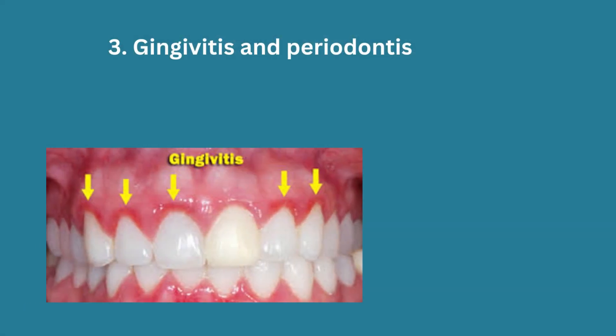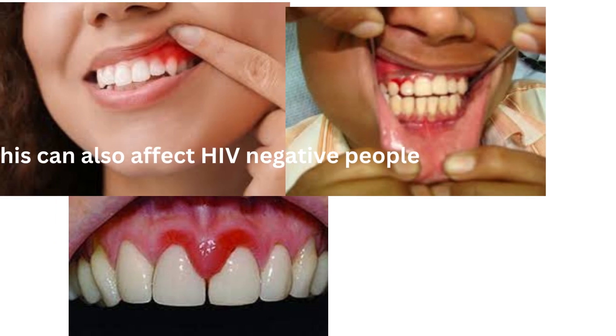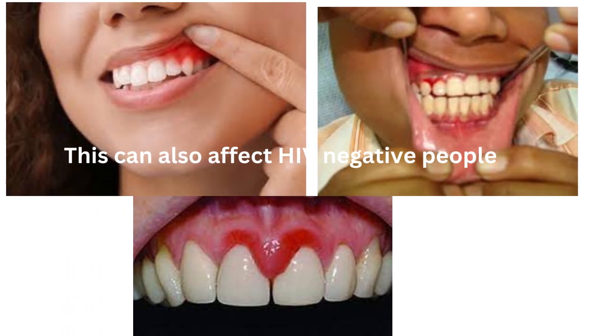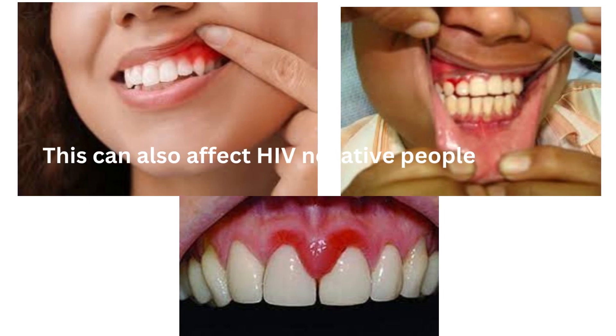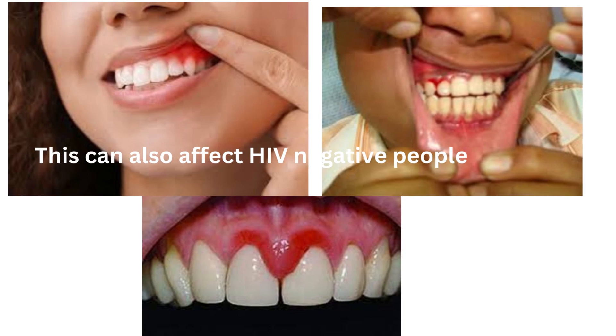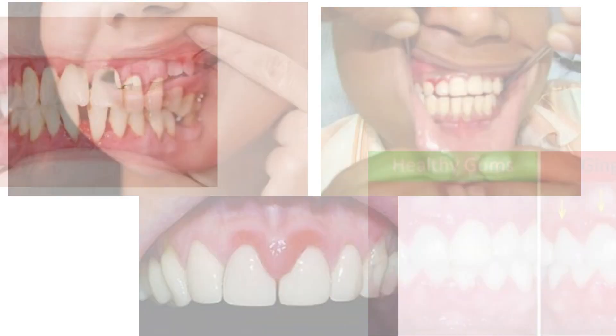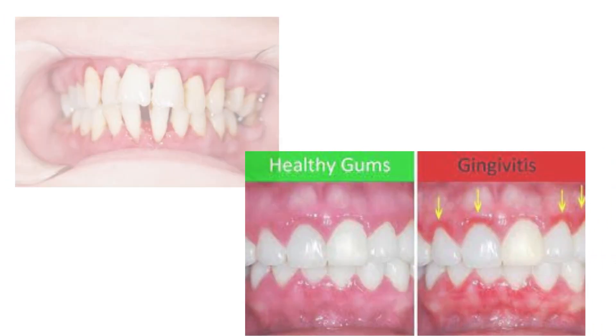Third is gingivitis and periodontitis, also known as gum disease. Though everyone can get it, it largely affects people living with HIV. Symptoms include red, swollen, and bleeding gums. Advanced periodontitis can cause gum recession, pain, and even tooth mobility.